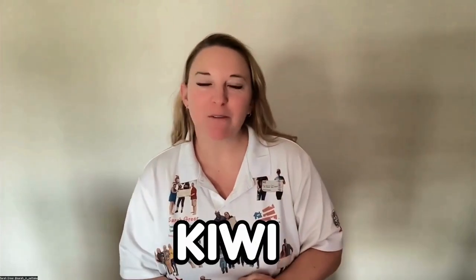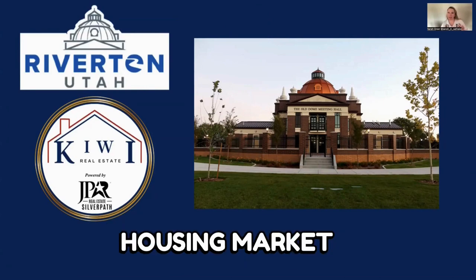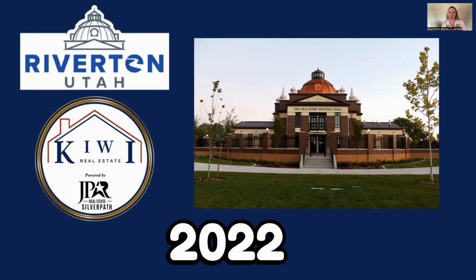Hey everyone, Sarah here with Kiwi Real Estate. Today I'm going to be talking about the Riverton housing market for February 2022. Let's get started.